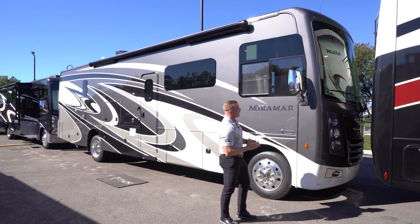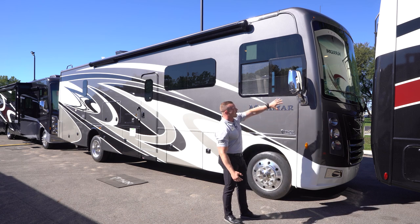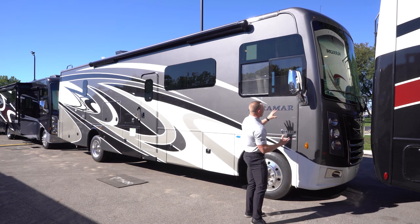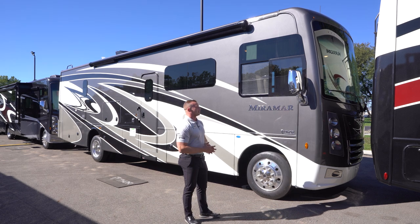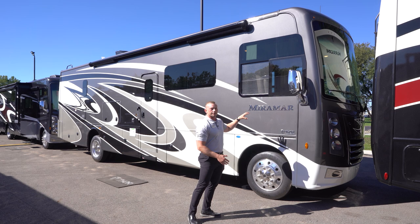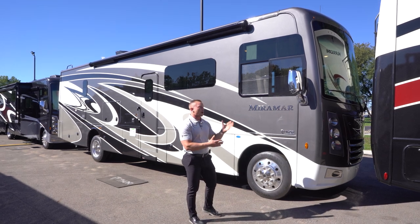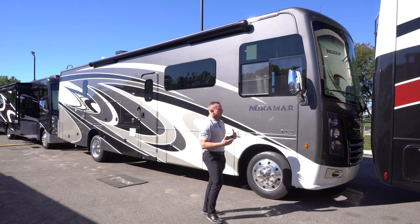You are going to get a molded fiberglass front cap with a true bus-style windshield, giving you more visibility. You're also making the first jump into a gas Class A that gives you the availability to put on full-body paint. You can't get that in any model in the gas Class A lineup underneath the Miramar — this is the first jump where that full-body paint option is now available.